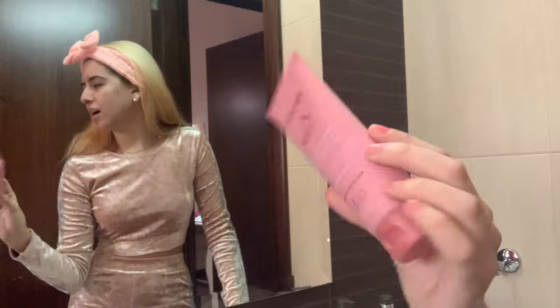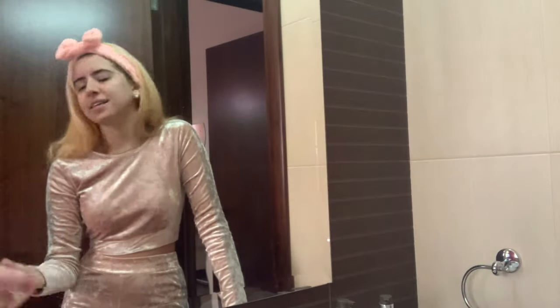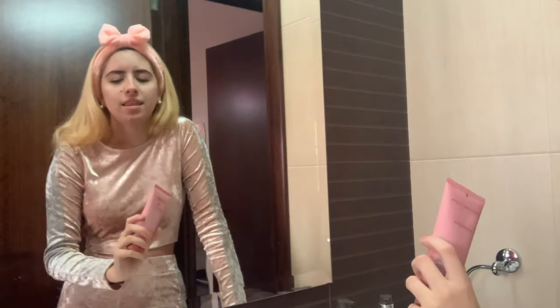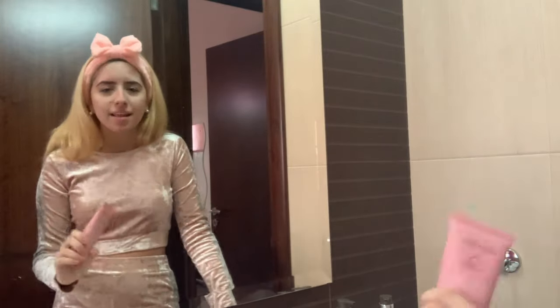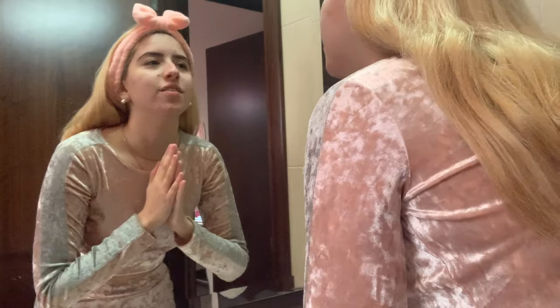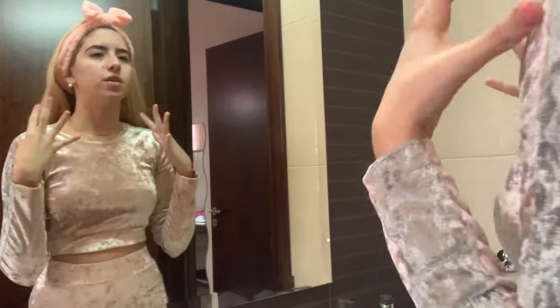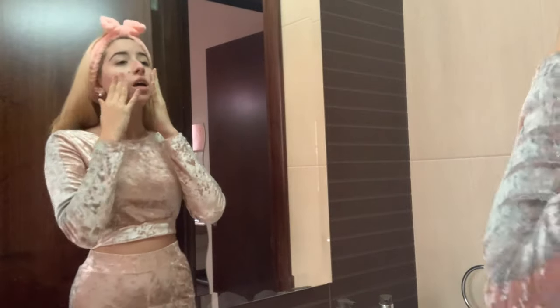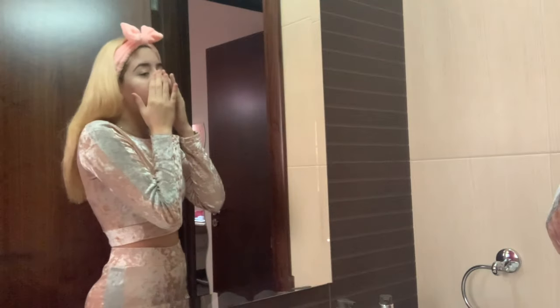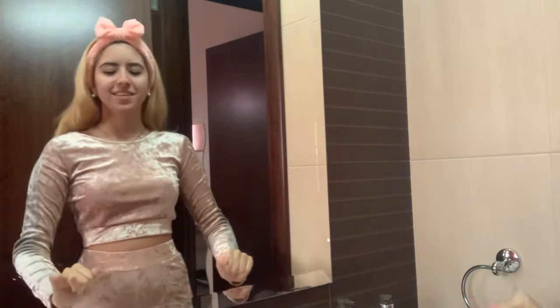11 out of 10 — for real, guys. I'm so honest with you. I'm not going to say something is amazing just to tell you to go buy it if it's not. You can see my pimples are going red from the scrubbing, so that's why my face is very red. But oh my god, it's so soft — I feel like a baby!